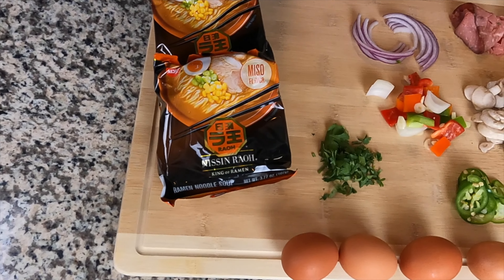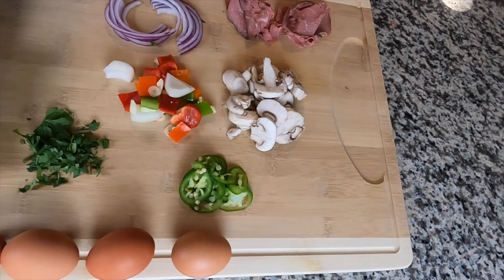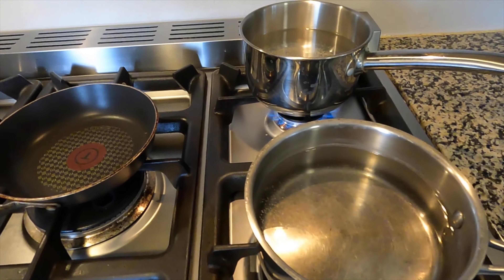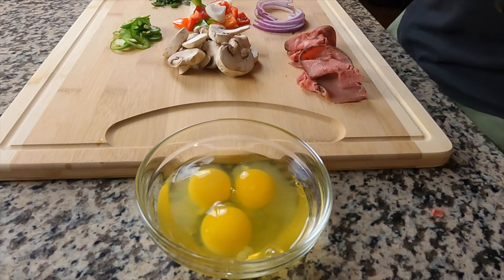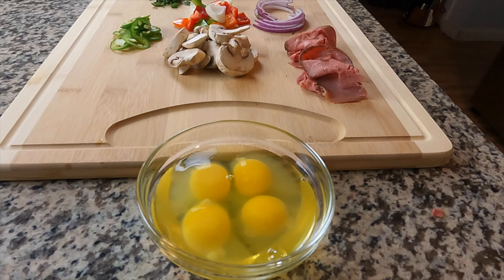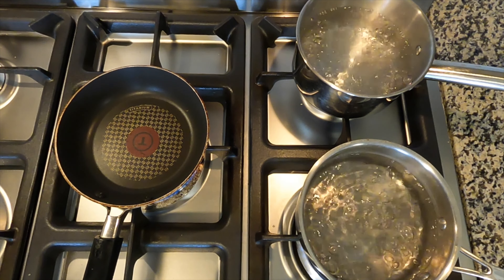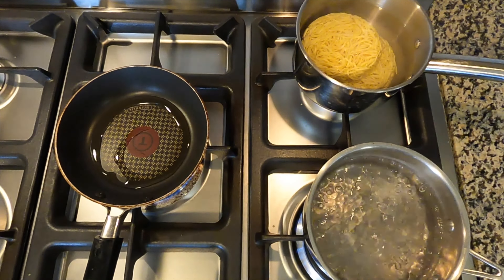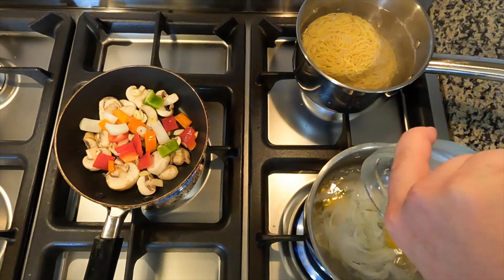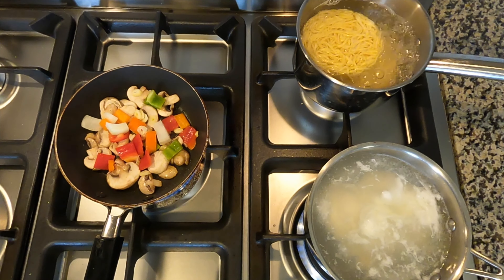For Monday night dinner, we're making a ramen bowl. Ingredients: ramen pack, cilantro, jalapeños, mushrooms, medium diced onions and bell peppers, two pieces of roast beef, some onions, and four eggs. We need two pots of water heating up and one small pan for sautéing. Get the eggs ready so you can drop them all into the hot water at once for the same cook time. Do a quick chop on the roast beef, then drop in the noodles — about three minutes to cook.